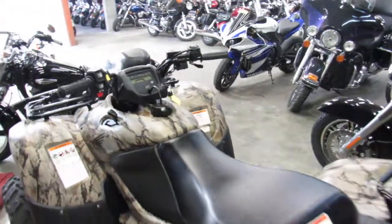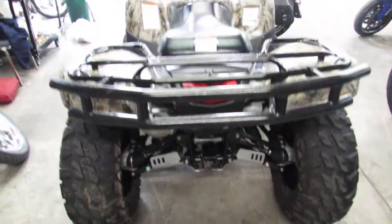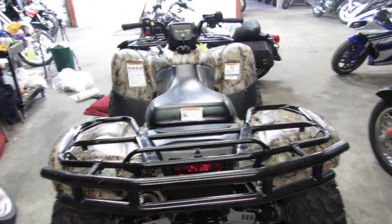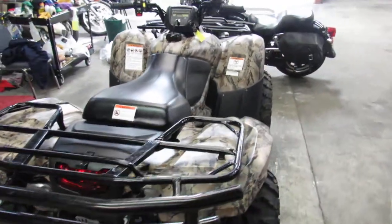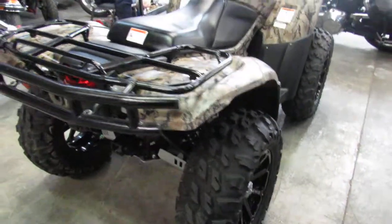You guys can own this great low-mileage camo TRX 420 with all the good stuff for $5,499. You can't go wrong — great for ice fishing, great for hunting, great just to get out on the trails. Visit our website at approvalpowersports.com. We've got over 450 used units and guaranteed financing.